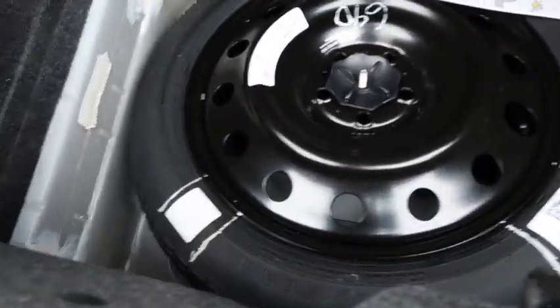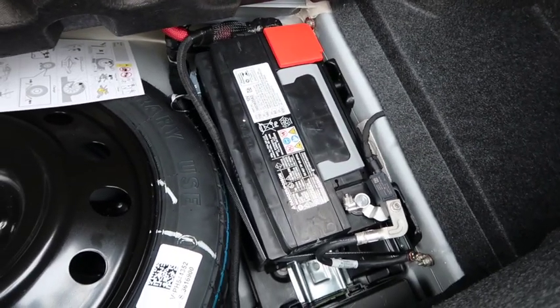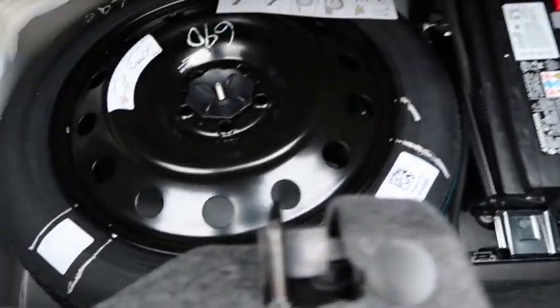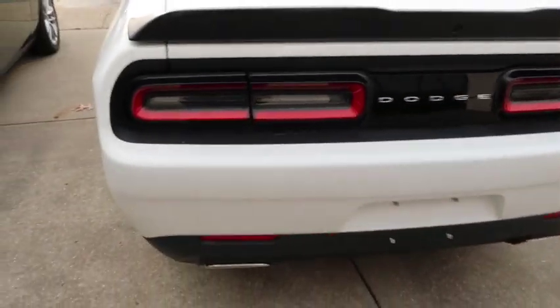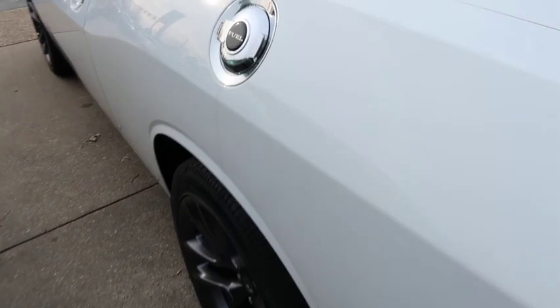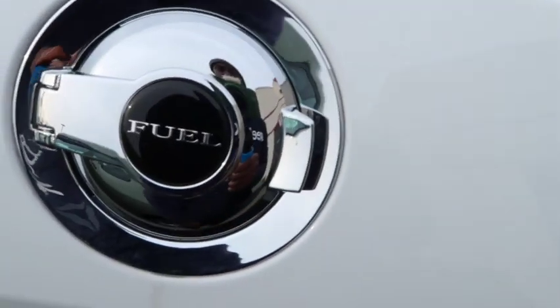Let's pop the trunk real quick. You got your Dodge emblem on the back. Look at all that space — we talking heli-space right here. It's not tight in here at all. You got the battery in the back — for those who don't know, most Mopars come with the battery in the back. You got your spare tire, your spare donut. I wouldn't recommend driving on that long. You know it's got the iconic lights in the back — never gets old. Got the nice little chrome gas cap.